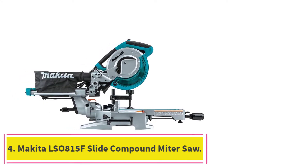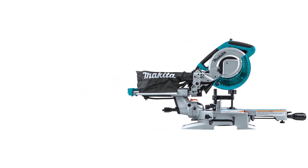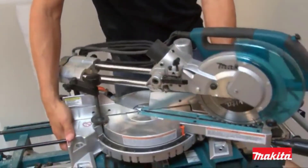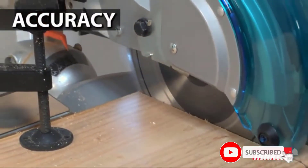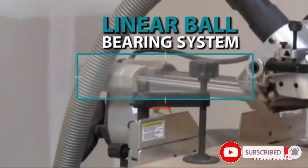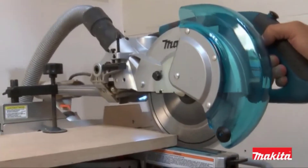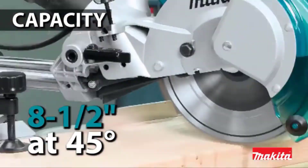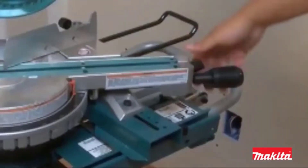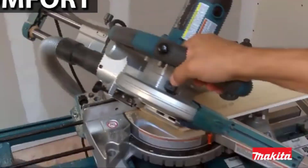At number 4: the Makita LS0A15F Slide Compound Miter Saw. For woodworkers looking for a miter saw for the workshop or to take on a job site, this Makita tool doesn't disappoint. It cuts boards up to 12 inches wide and features pull-out material stabilizers to support boards when cutting. Weighing in at only 31 pounds, this miter saw is easy to transport and bolts to the work table for stability. The Makita saw comes with a dust collection port, and for added safety it features a trigger brake that stops the blade from spinning when the user releases the trigger. It also comes with a soft start that reduces movement and increases accuracy.